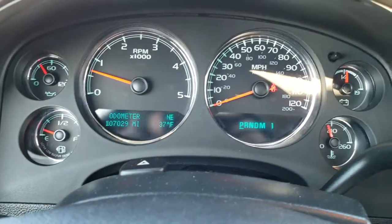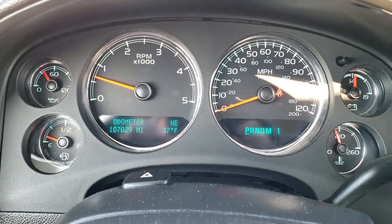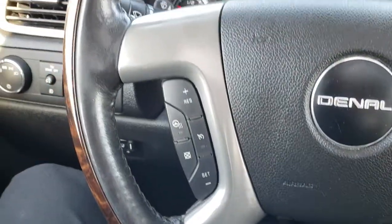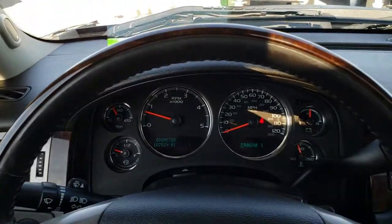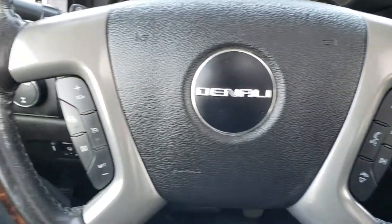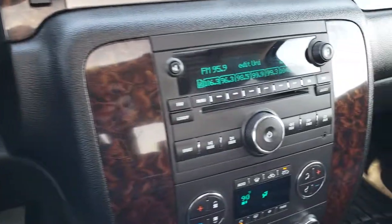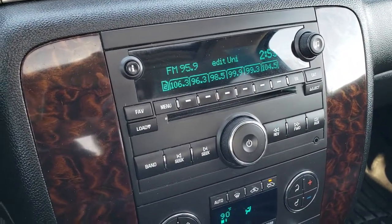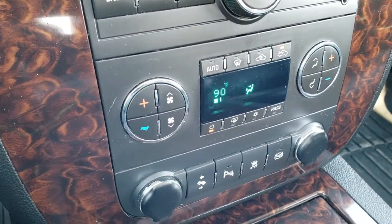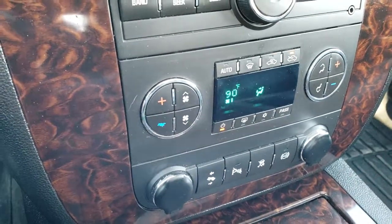As we hop into the truck, you can see that it indeed does have 107,029 miles. The instrument cluster is very, very clean. It has the heated wood grain trimmed and leather wrapped steering wheel in really nice condition, with Bluetooth controls on one side and heated steering wheel and cruise controls on the other. It comes with the six-disc in-dash CD changer with Bose sound, dual climate control, power pedals, backup sensors, Stabilitrack, and the factory exhaust brake.